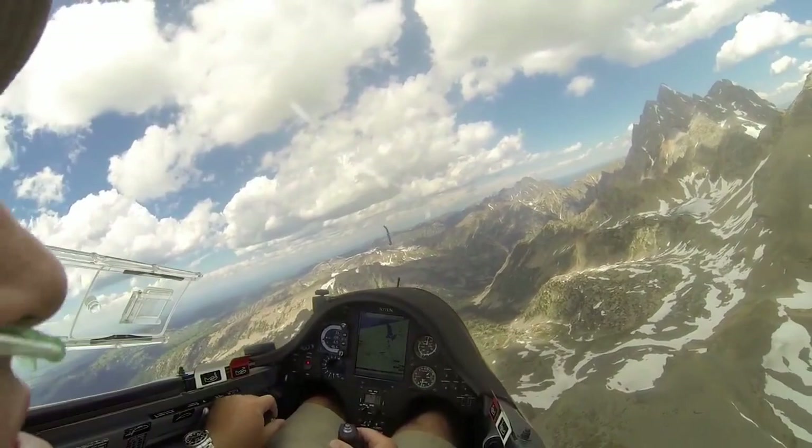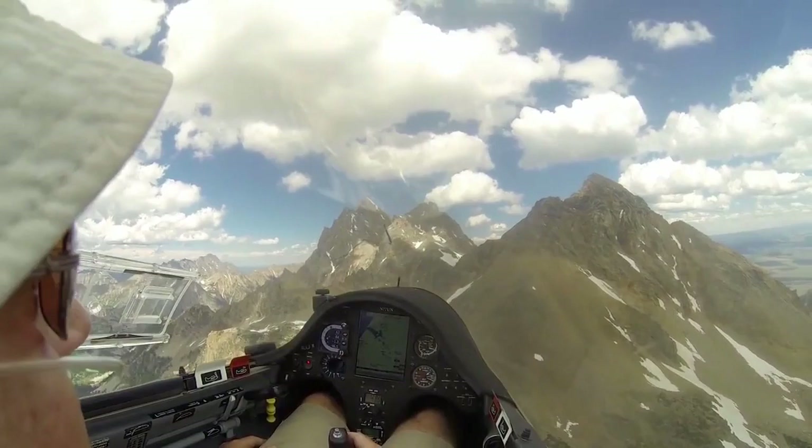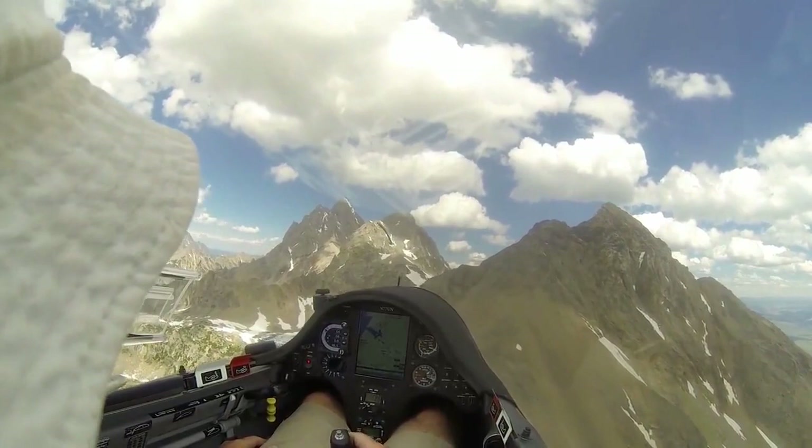This is a pretty beautiful part of the country — the Tetons in Wyoming. What he's looking to do is get kind of close and even sort of ridge soar along them, which is all well and good because once you're up high it's relatively calm.